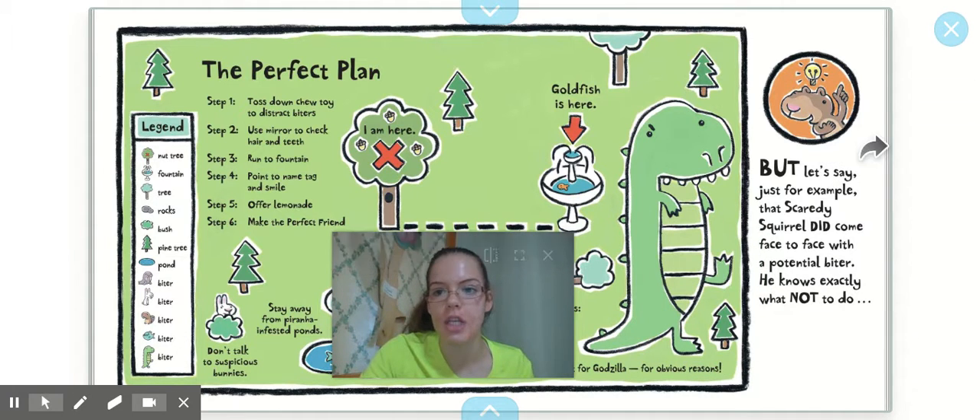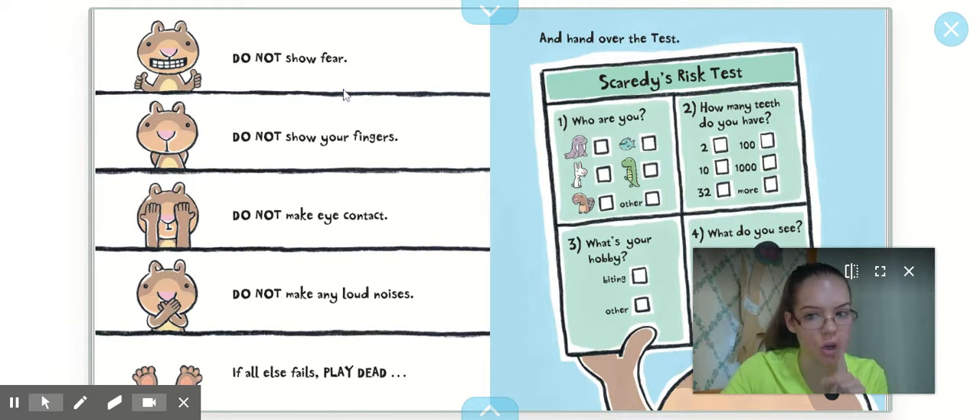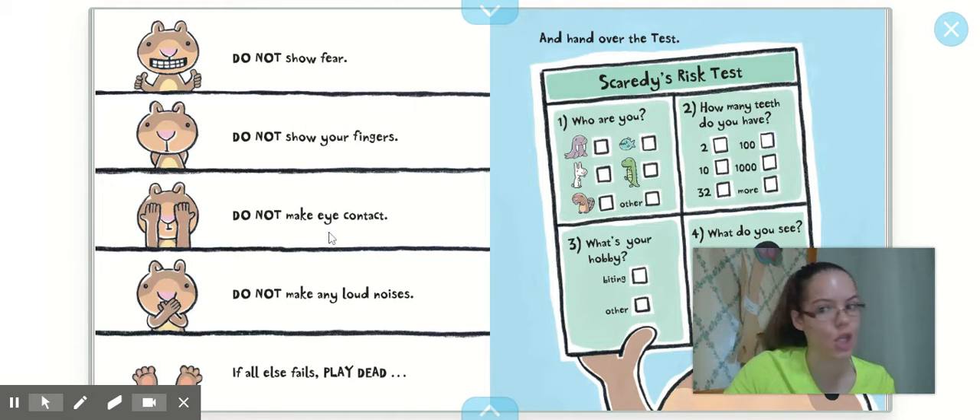But let's say, just for example, that Scaredy Squirrel did come face to face with a potential biter. He knows exactly what not to do. Number 1: do not show fear. Number 2: do not show your fingers. Number 3: do not make eye contact. Number 4: do not make any loud noises. And 5: if all else fails, play dead.